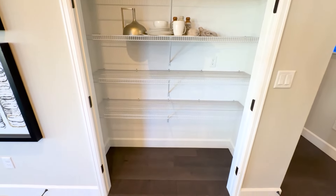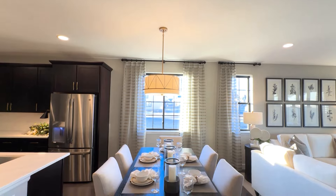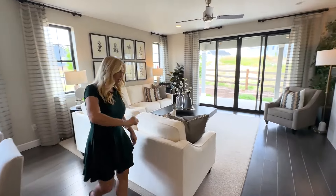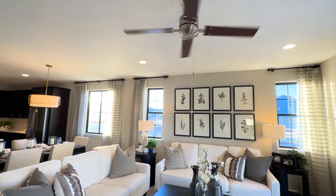And then you can walk right into your dining room. And of course, you can make this as formal or as informal as you would like. And then we go right into your great room. And of course, we've got a really pretty fireplace with a great mantle.